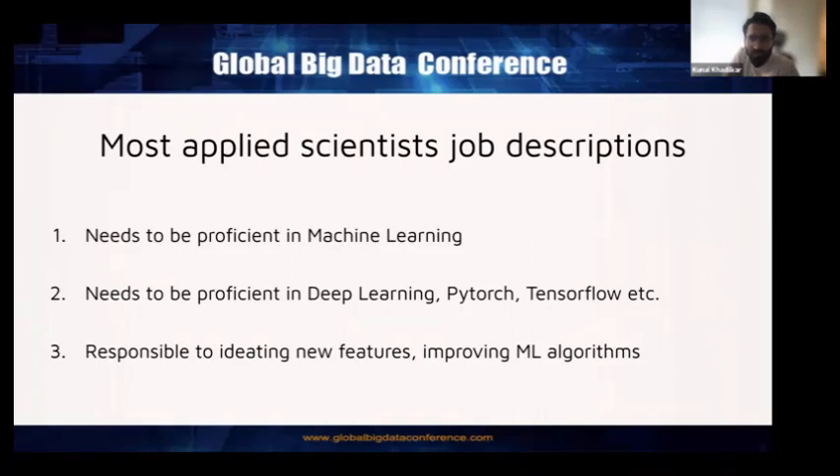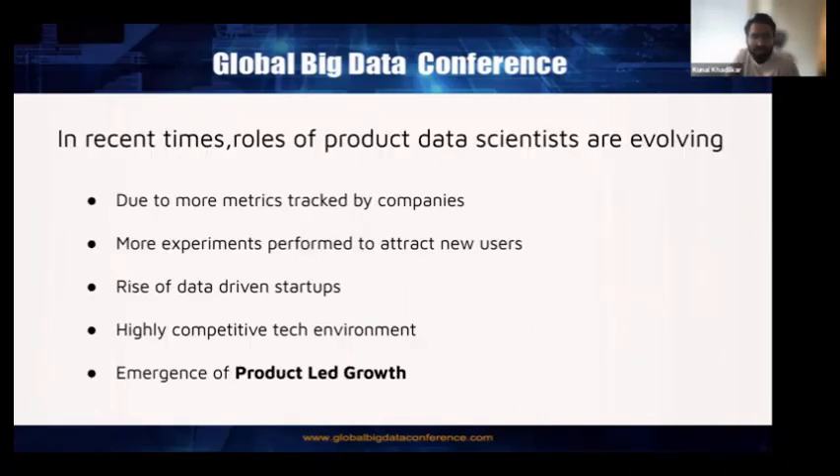In recent times, the boundaries between these two roles are gradually becoming shorter and getting quite blurry, mainly because the role of product data scientists is evolving a lot — due to more metrics being tracked by companies, more experiments performed to attract new users, a significant rise of data-driven startups, a highly competitive tech environment, and the emergence of product-led growth, which has transformed how product companies are operating and thinking about creating new products.